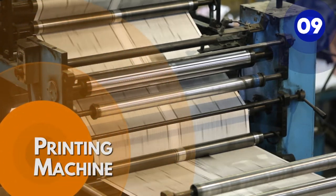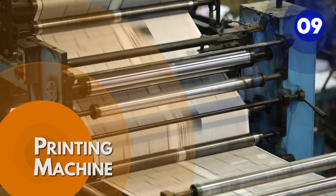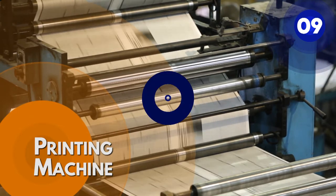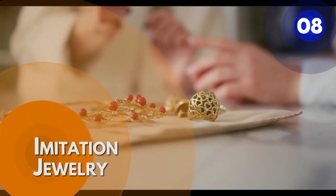A printer accepts text and graphics from a computer and transfers them to paper, producing standard size 8.5 by 11 inch sheets of paper. Different printers are distinguished by size, speed, intelligence, and price.